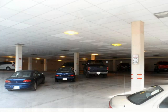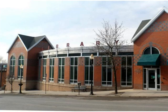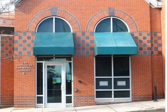The library features ample parking in the garage located under the building. An elevator in the parking garage will take you up to the library's front entrance lobby, or you can enter directly from Main Street. Dropboxes on the right side of this front entrance allow you to return library materials even when the library is closed.